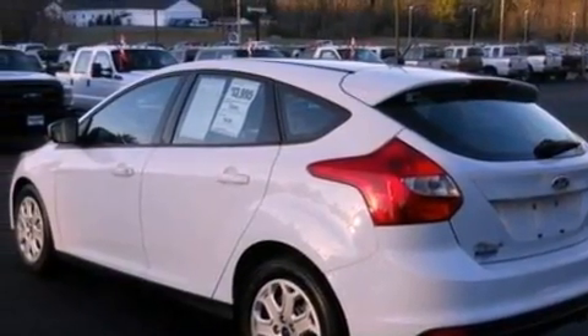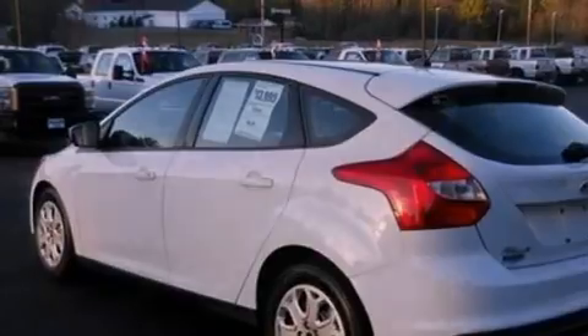Front fog lights. Dusk sensing headlights. Air conditioning. And this vehicle has fewer than 33,000 miles on the odometer.